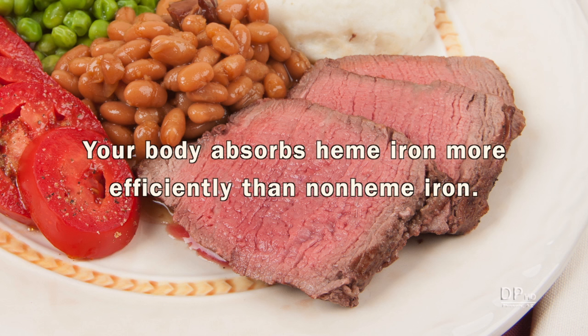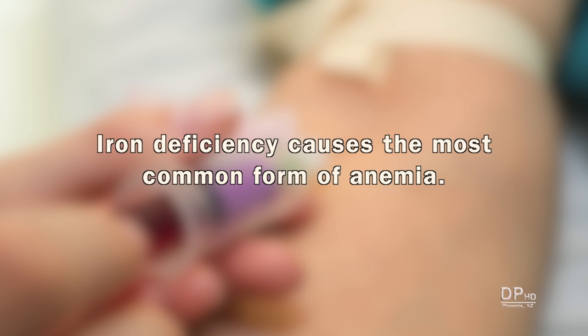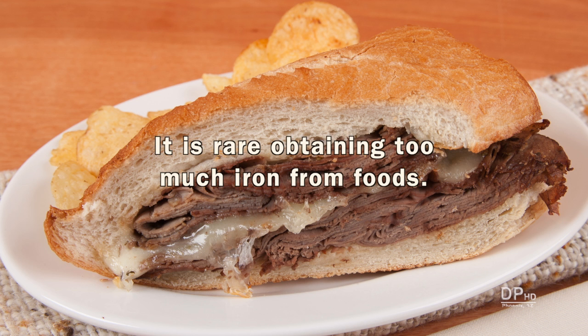Your body absorbs hemi iron more efficiently than non-hemi iron. Iron deficiency causes the most common form of anemia. Iron deficiency anemia is usually easily cured by increasing iron intake through foods or supplements. Dietary supplements high in iron can lead to iron overload, a potentially serious medical condition. Obtaining too much iron from foods is very rare.